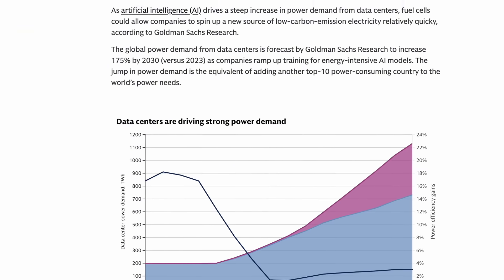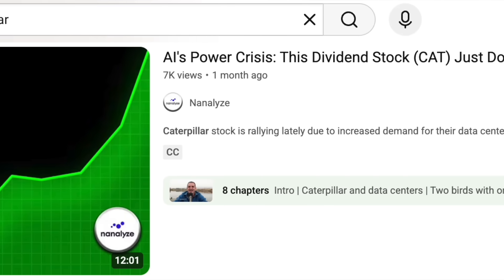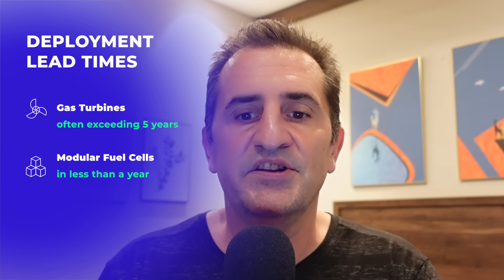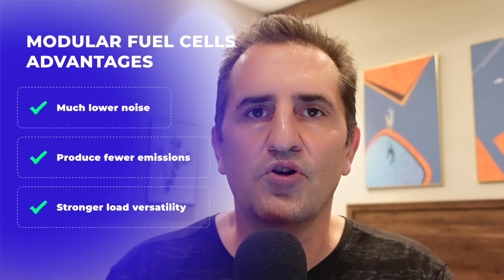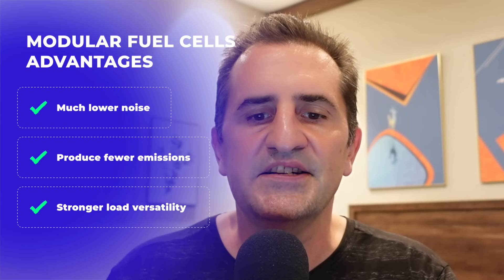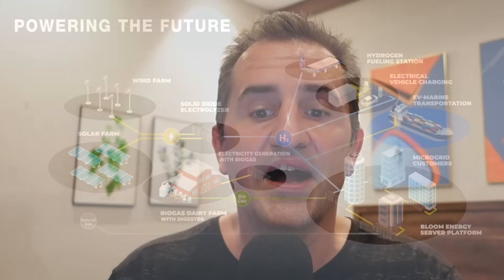Goldman points to gas turbine lead times having stretched to over five years — we covered that in a past piece looking at companies like Caterpillar and Cummins. Modular fuel cell systems can be deployed in less than a year, are 10 to 30 percent more efficient, meaning they require less natural gas. They operate with much less noise, fewer emissions — though that has been argued by some — they offer stronger load versatility than gas turbines, and they remove your dependency from the grid, though that's applicable for all behind-the-meter solutions.